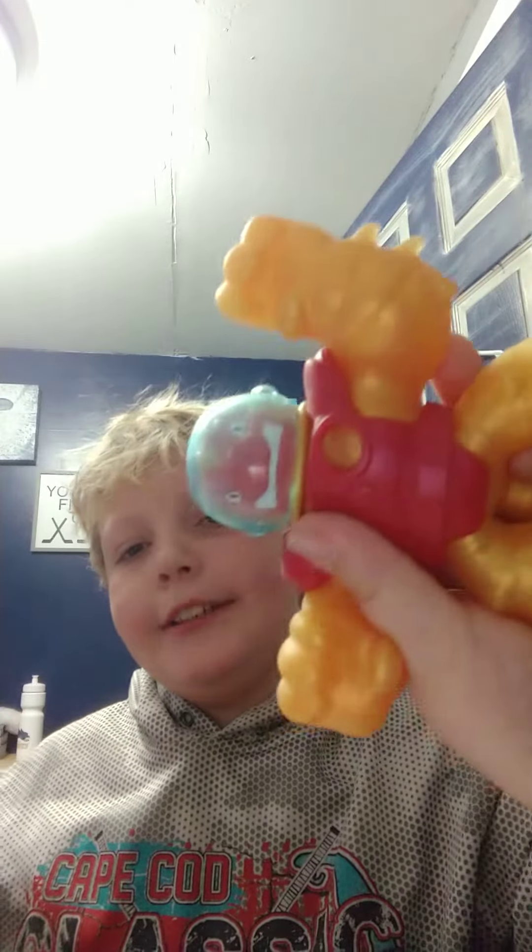Hey guys, we're doing a quick review of stuff I got from Target. First off, we got a Goo Jitsu hero. It will probably break in like two days, but yeah, really nice.